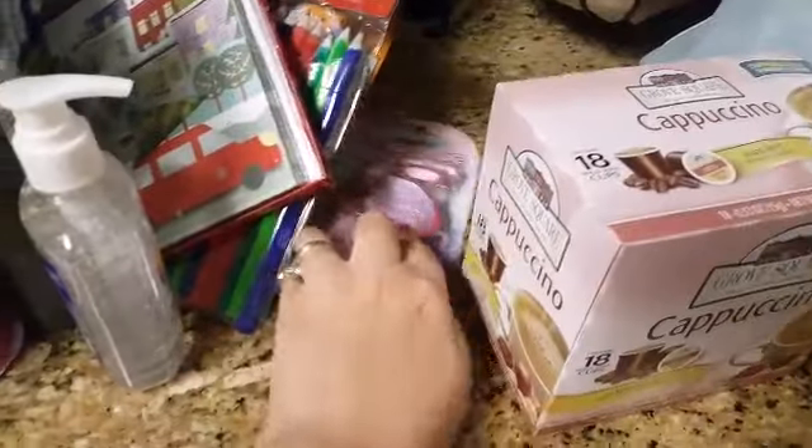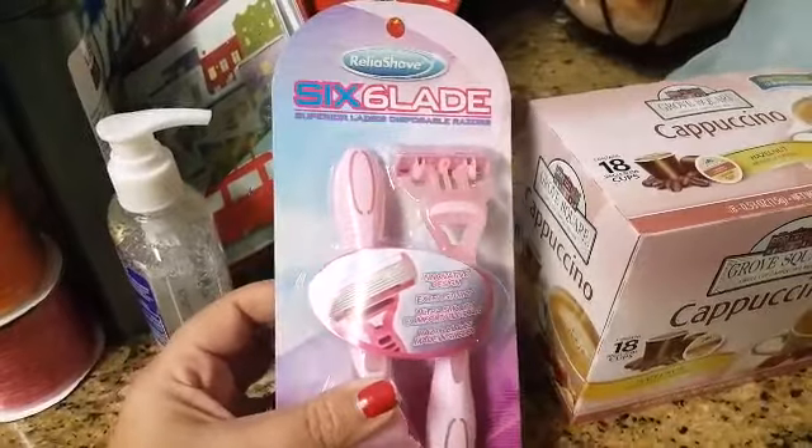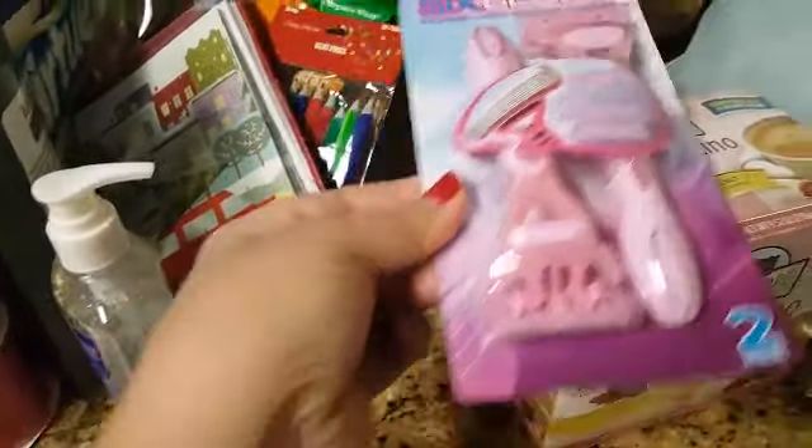Then we needed some razors and I do tend to go for the Schick Slim Twin razors. This is a two-pack. I have bought these before — they work really well.